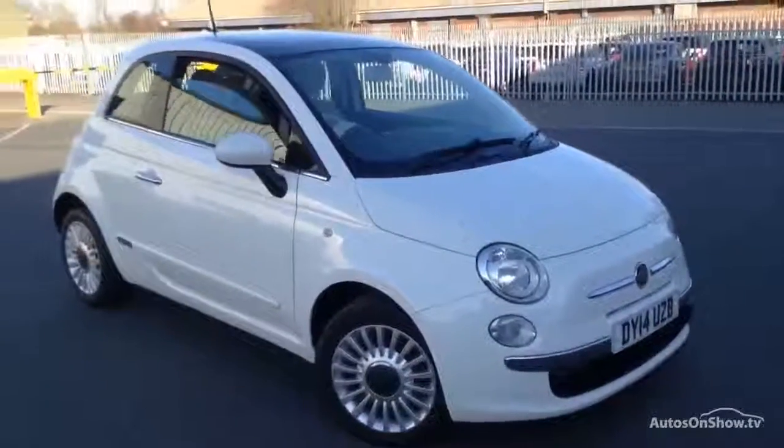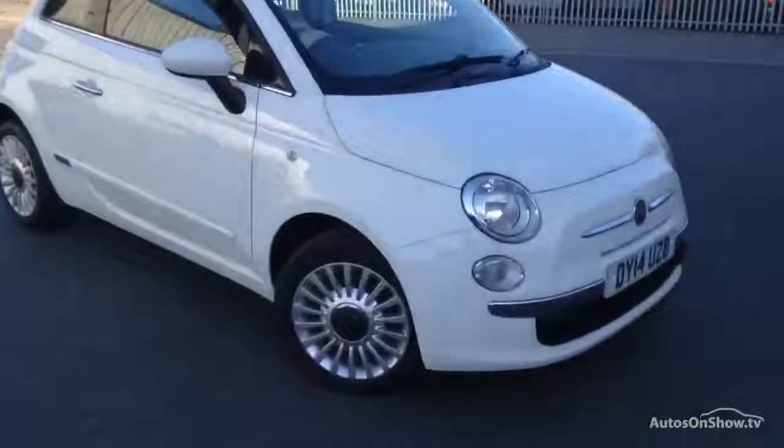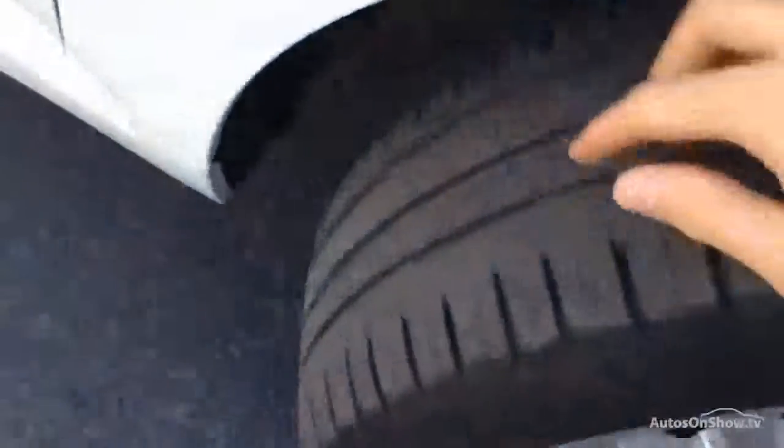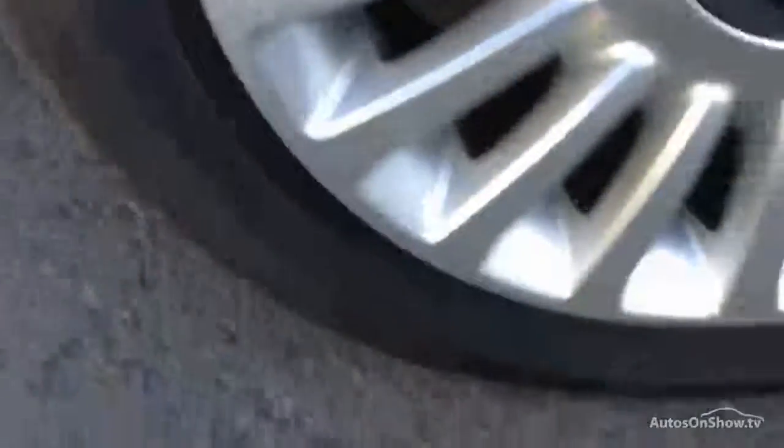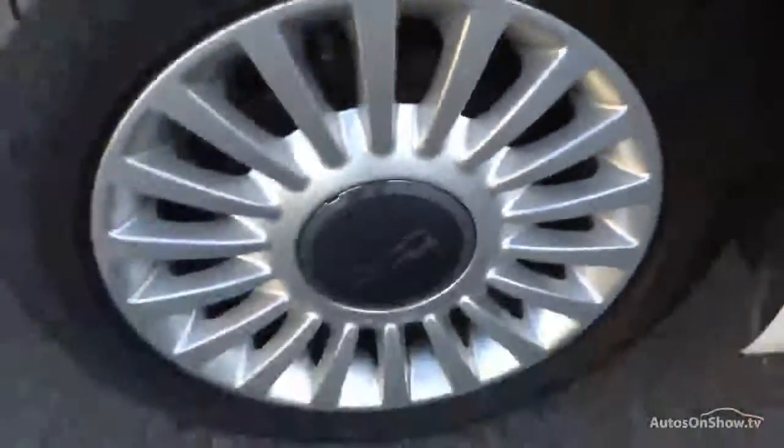Here we have a 2014 Fiat 500 Lounge, three door hatchback in white. Starting with the offside front tyre, tread depth looking at easily a good four to five millimetres in the centre there. Looking at the offside front alloy, lovely condition all around with no curbing or scuffs.